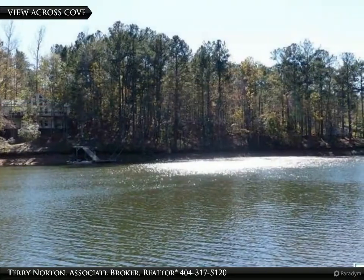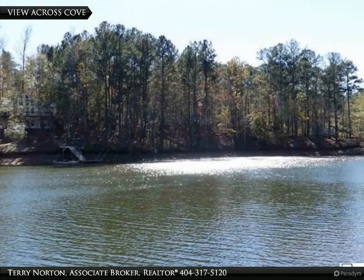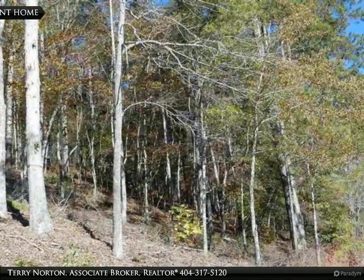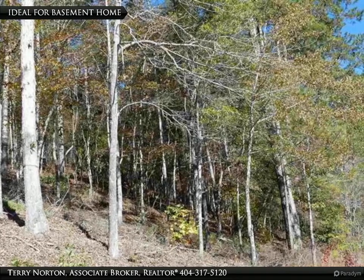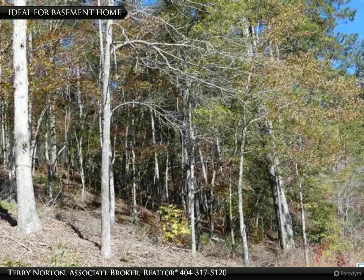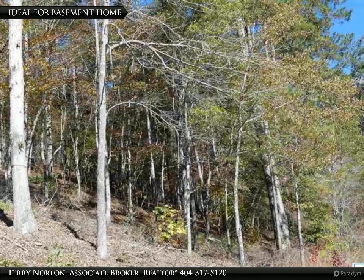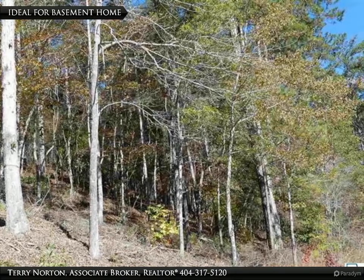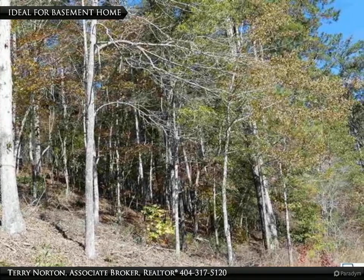This lot is ideal for a basement lake home. It offers 98 feet of shoreline in a large private cove. You have large water views from the lot and your future home. Ratley's Cove is a restricted subdivision to site-built homes only and is located on the Big Tallapoosa River. The adjoining Lot 17 is also available for purchase.